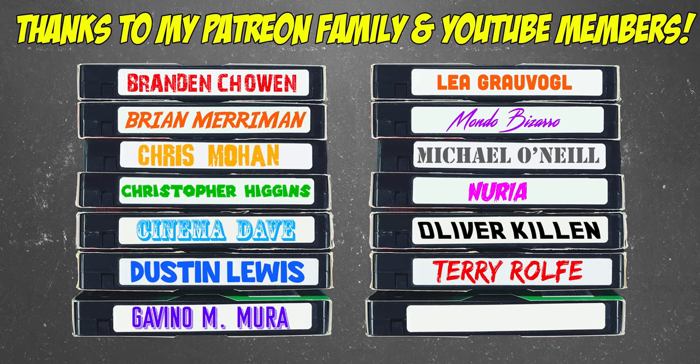I'd also like to let you guys know about my Patreon and YouTube membership accounts — links are always in the description. These names on screen are the faithful Patreon and YouTube members who get access to exclusive content not featured here on the main channel for only one euro per month. Consider signing up — you get some great content over there.